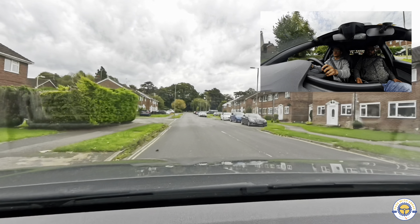A bend and a traffic calming measure - easing off the accelerator will be really good. Good use of mirrors and signal, and I'm quite pleased as well because he has reduced his speed before stopping.